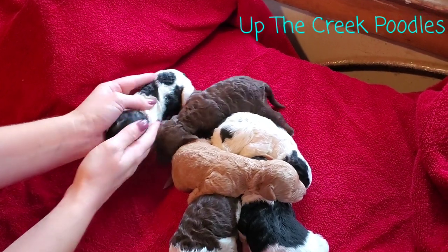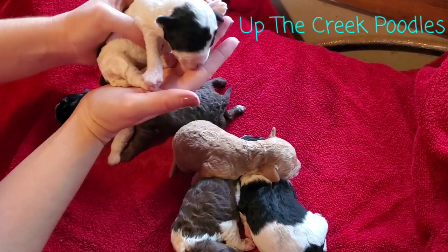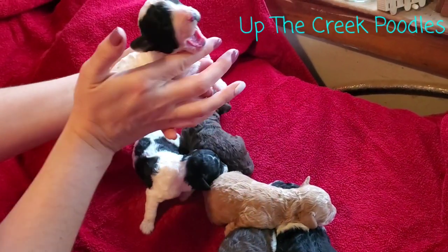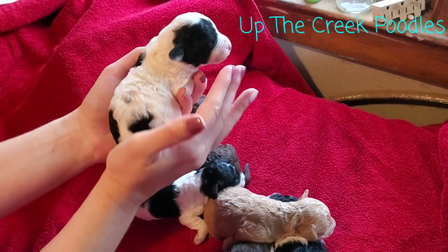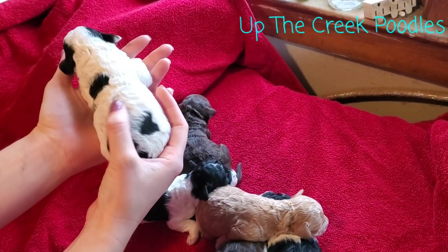Then we've got another little black and white girl. She's got a little more white on her. It's nap time. Got some little freckles starting to show.